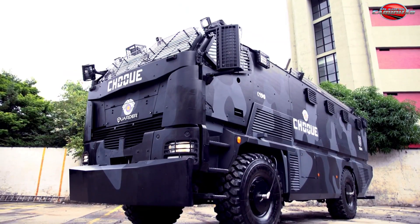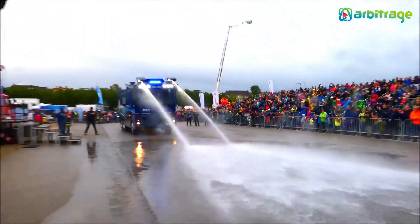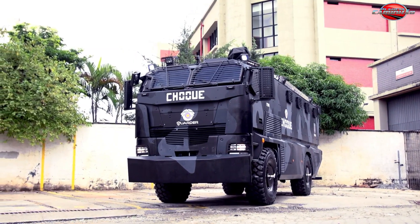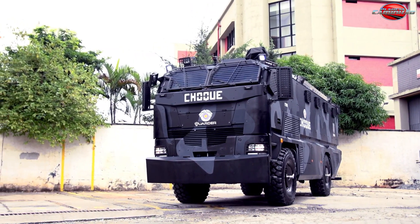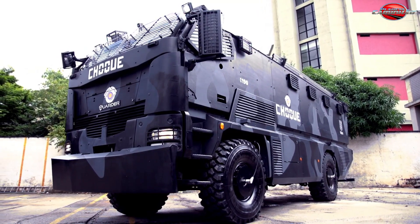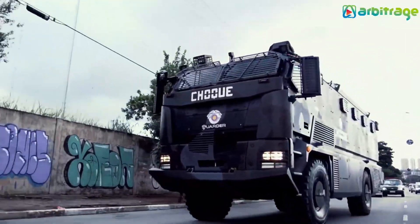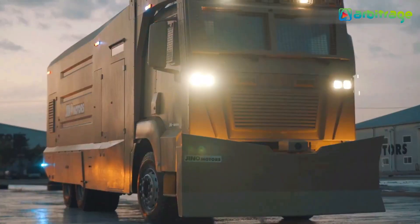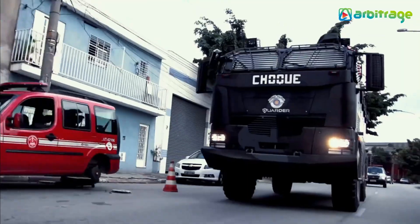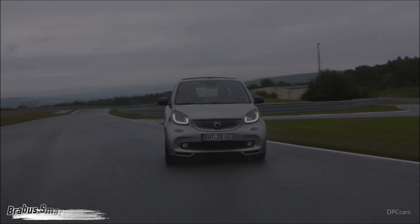When it comes to protection, this monster holds its ground, surviving direct hits from 7.62×51mm NATO rounds during STANAG Level 3 tests. In high-crime zones like Brasília, this vehicle isn't just a deterrent — it's a game changer. It redefines how law enforcement responds to chaos, blending brute strength with smart design, because sometimes keeping the peace means bringing the fortress to the front line.